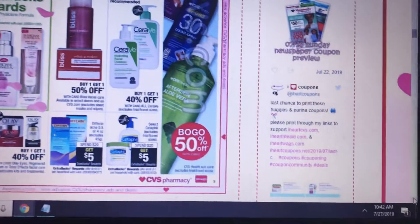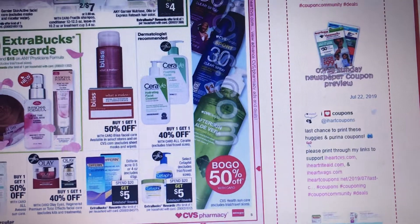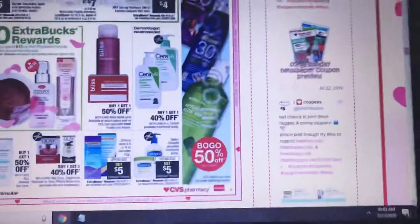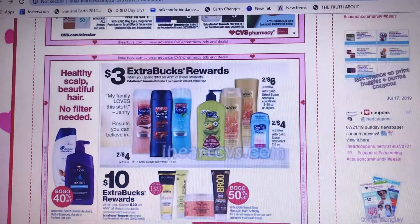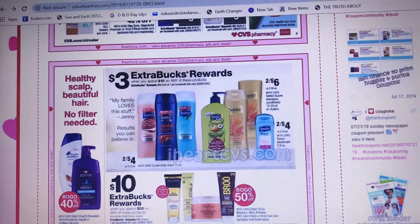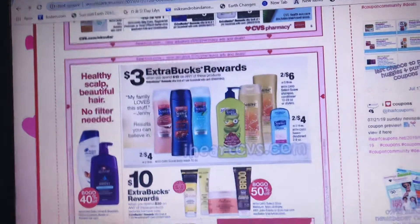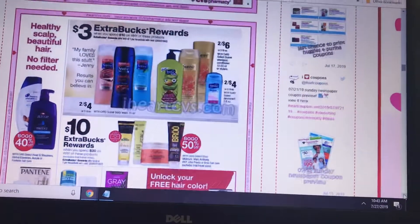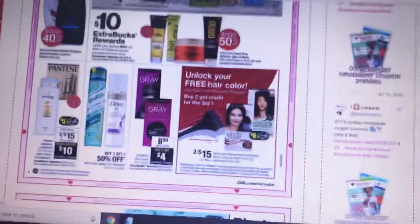Cetaphil is spend $20 get $5 and $10 back in beauty. We have a $4 off 2 coupon expiring 9/9/19, and there's a dollar off the baby version — we do have that coupon, so it'll be a really good deal. Suave body washes — spend $10 get $3. The 15 oz is $2.19 or 2 for $4, deodorant 2.6 oz is $2.19 or 2 for $4, and shampoo/conditioner 12–28 oz is $3.29 or 2 for $6. Watch your CRTs — it'll make it even better.